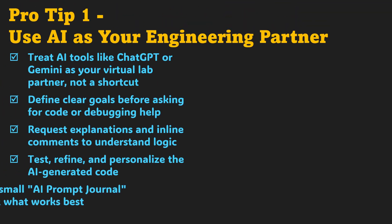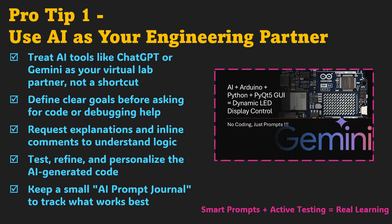Here's your first major pro tip: treat AI like your engineering partner, not your shortcut. Tools like ChatGPT or Gemini are your 24/7 lab assistants, but only if you guide them well. Start every prompt by defining your goal clearly — what problem you're solving and what output you expect. When AI gives you code, don't just run it. Read it, understand it, and modify it to match your setup. Ask for inline comments and explanations, and keep a personal prompt journal to note what worked best. This approach transforms AI from a code generator into a genuine learning accelerator.